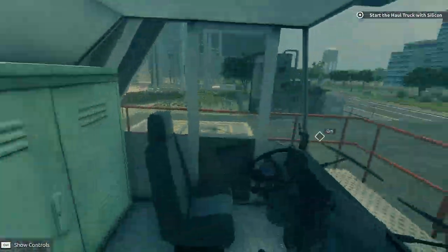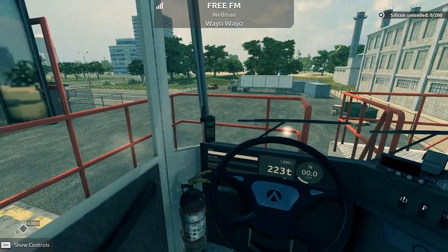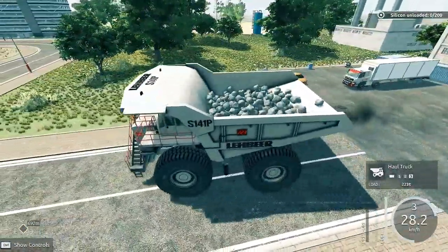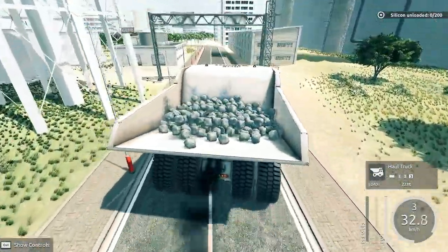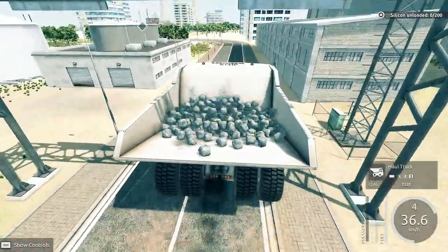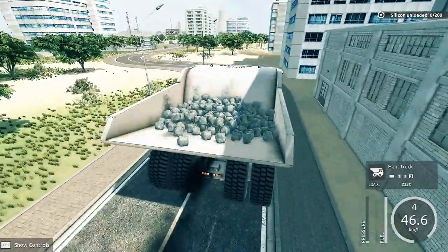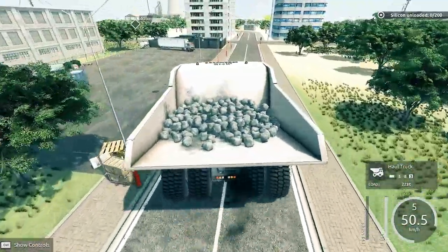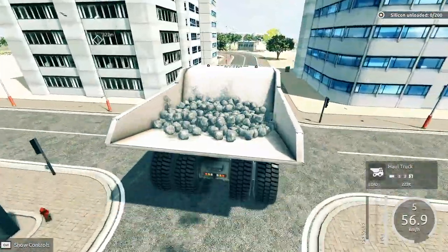Engine, handbrake, radio — go away. Silicone is already loaded, 223 tons according to the number on the side. We have to make sure we get 200 tons there, otherwise game over. Doesn't look like there's any roads to the right that lead me there, so it's a definite left. This looks like it's relatively direct anyway.